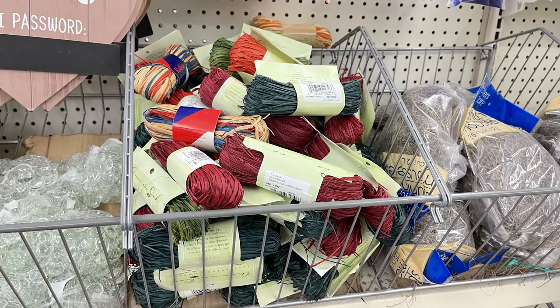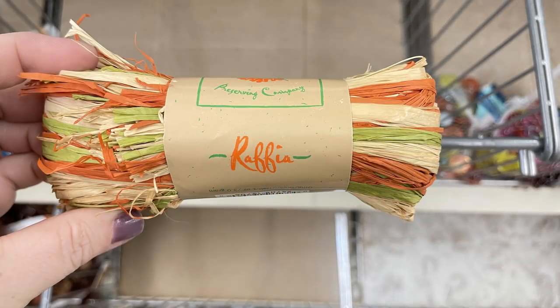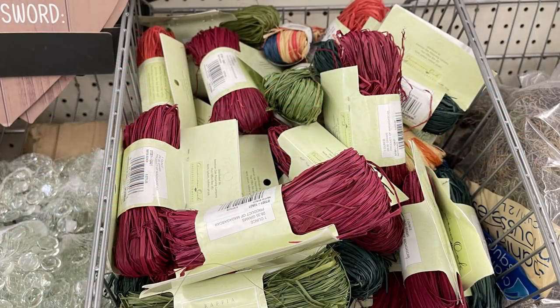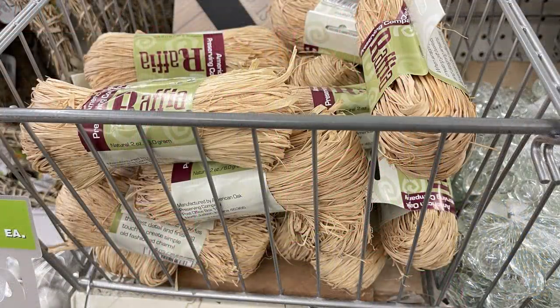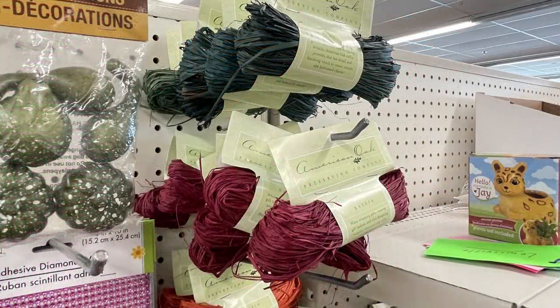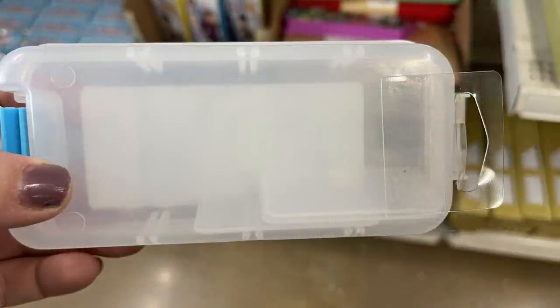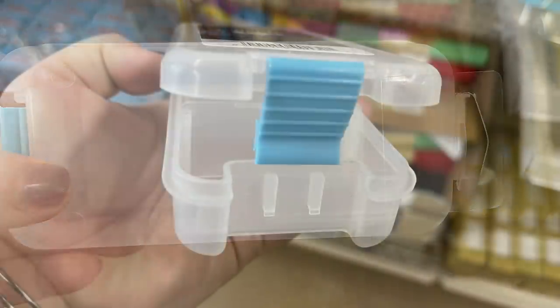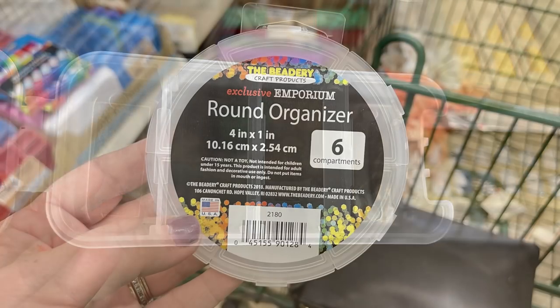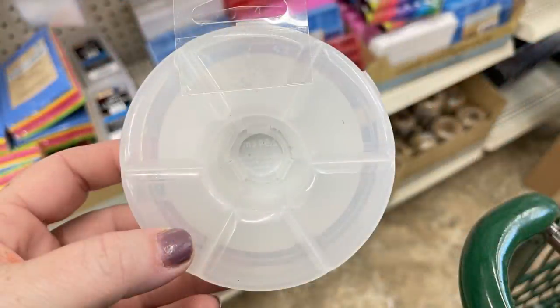They also had the raffia restocked. Some stores have them in bins with patriotic colors, some fall colors, and solid colors, and at some stores they're hanging — so look in both places. They also had these new mini utility boxes that convert from one large box to four small compartments, with nice clasps on the side. You could also get the round six-compartment organizer, which is new, and each lid opens separately.